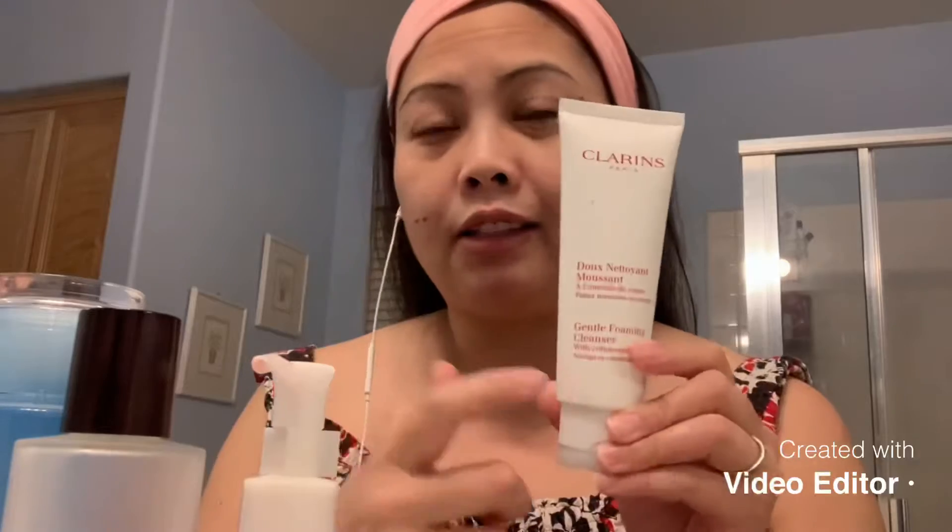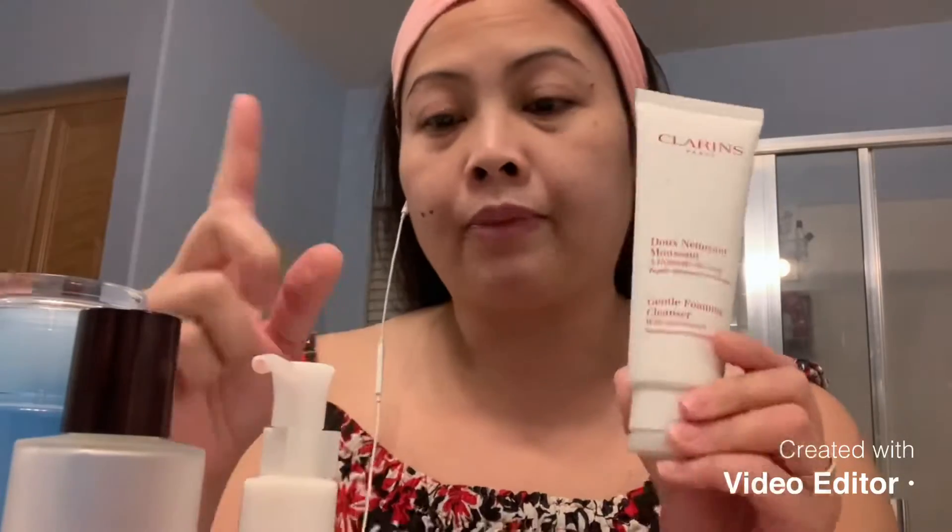I use this to cleanse it off really well — you wash it off and rinse it. Then I still use a cleansing foam sometimes. I use a Foreo deep cleanser or the Clarisonic one every once in a while for a deep cleanse, but when I'm really lazy I just use this. I wash my face with it.